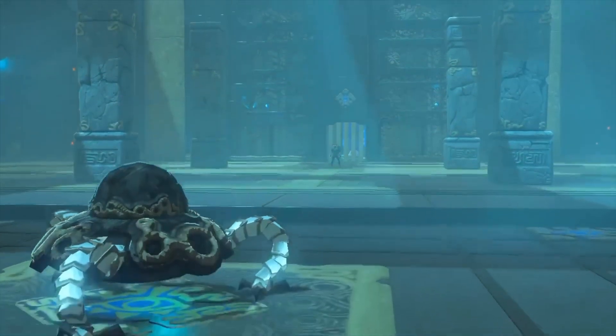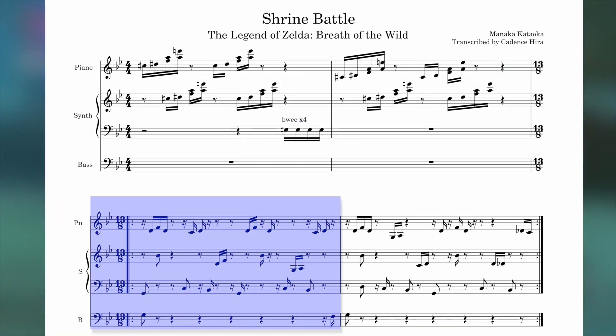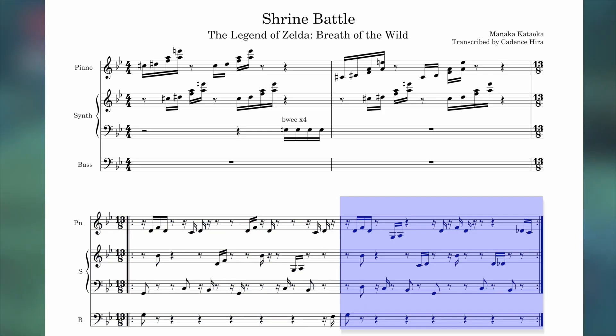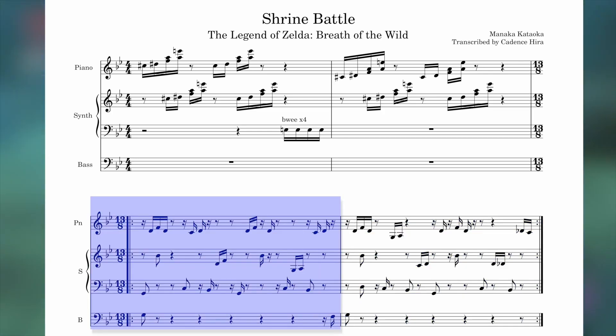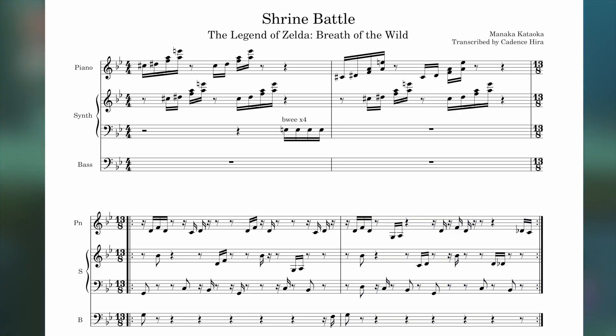We have another prime-numbered time signature — the shrine battle theme from Breath of the Wild. After a short intro in 4/4, we're immediately thrust into 13/8 land. It took Cadence 10 billion years to transcribe because this is the first example that doesn't feel like a groove, nor is it intuitive in any way. That's impressive to transcribe. An easier groove to hear is the Weapon Factory from Super Mario RPG, where the groove feels like it's trading off 7/8 and 3/4 — but that still equals 13/8.